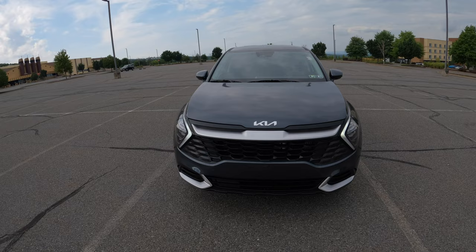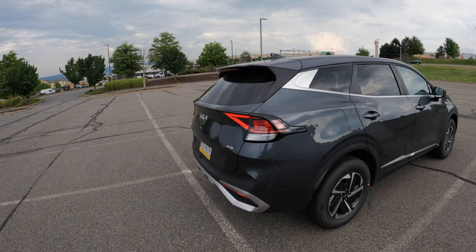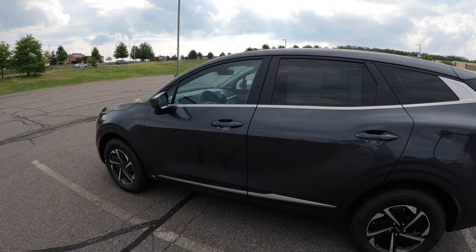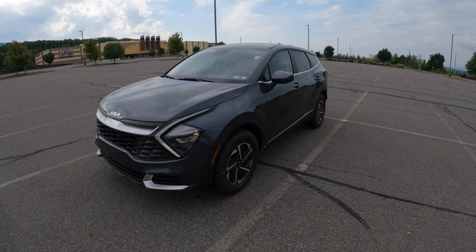Number one reason why you should own the 2023 Kia Sportage LX Hybrid: take a look at the new redesign. I love how Kia redesigned these Sportages — they look nothing like the 2022 previous model year Sportage. They have a more aerodynamic, sportier look. Kia has come a long way with the looks, and I give them a 10 out of 10 on the new look of this Sportage. That's your first reason why you should own this vehicle.